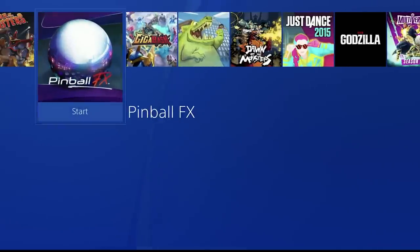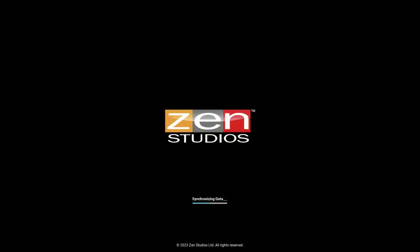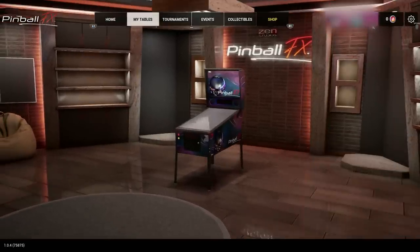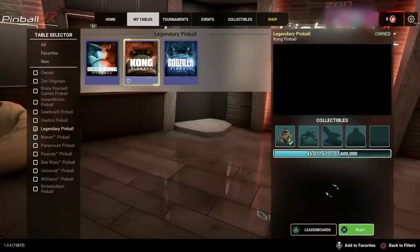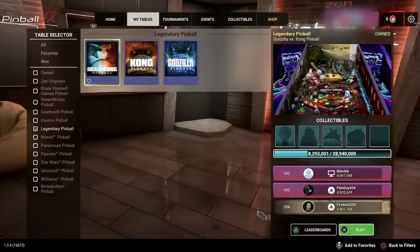Now we're moving over to digital pinball. The video game Pinball FX was developed by Zen Studios and is available on Xbox, Switch, PlayStation — you name it. It is free to download, but you can pay for the digital cabinets you want. In 2023, a pack was released themed to the MonsterVerse movie Godzilla vs. Kong — it's called Legendary Pinball. Full disclosure: Zen Studios did provide me with free access to this pack so I could show it to you, but I will remain honest.